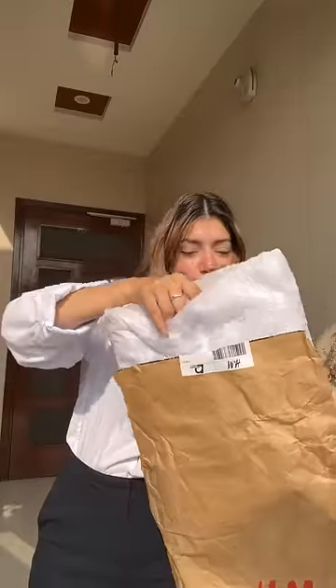Hi! So in this video, I will be styling the trending H&M dress that I've seen in reels and shorts and everywhere.